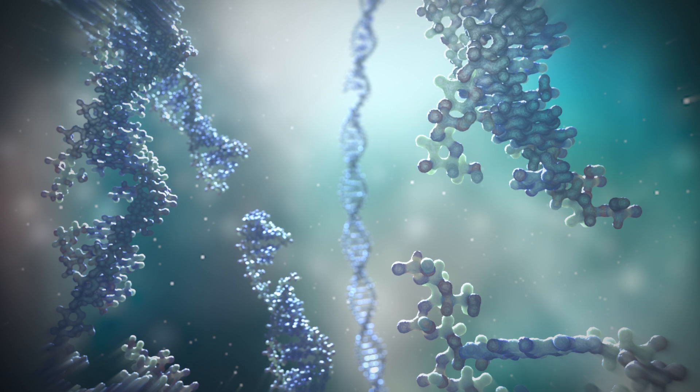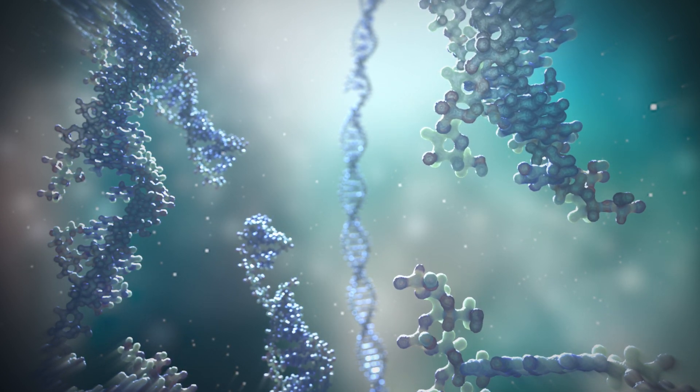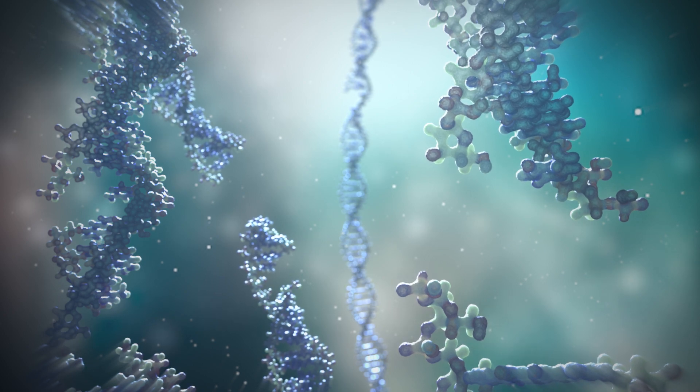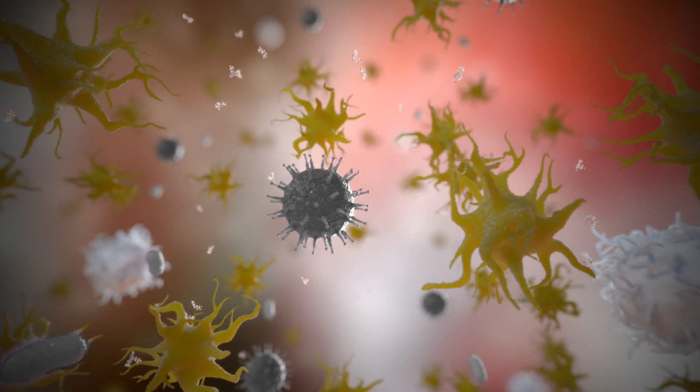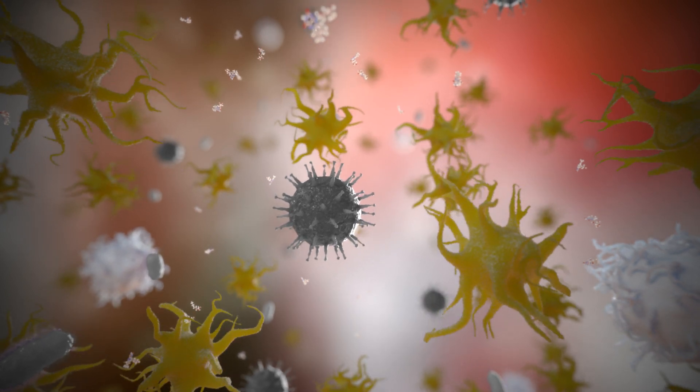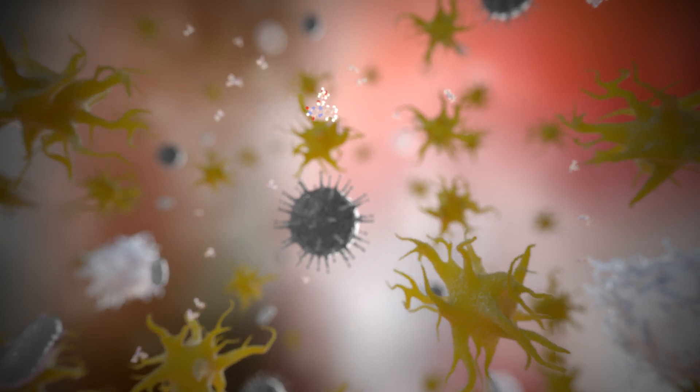Platelets, plasma and red blood cells do not contain DNA or RNA, and therefore are not affected by the Mirosol treatment. The damage to the DNA and RNA molecules is irreversible, so pathogens can no longer replicate and cause infection. Moreover, white blood cells are no longer able to release cytokines.